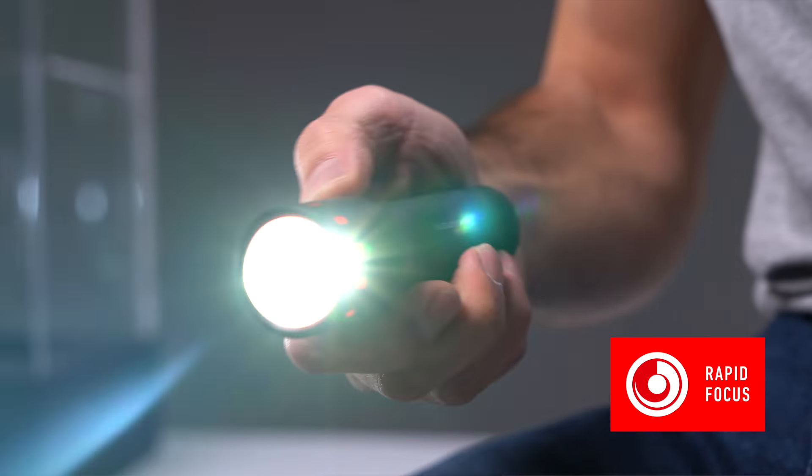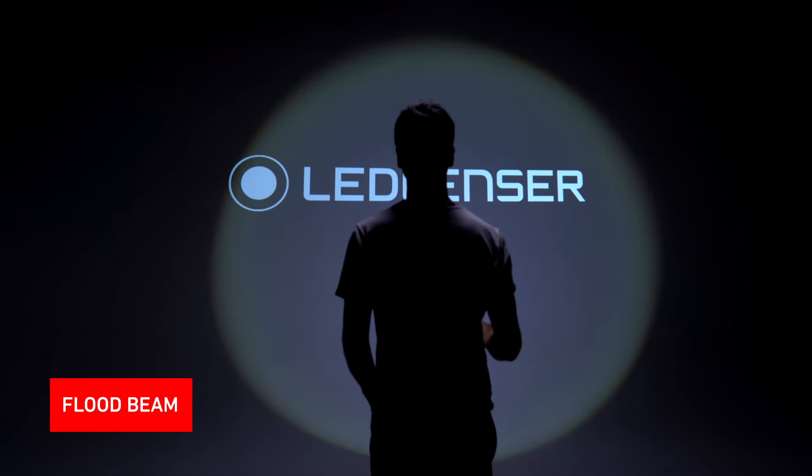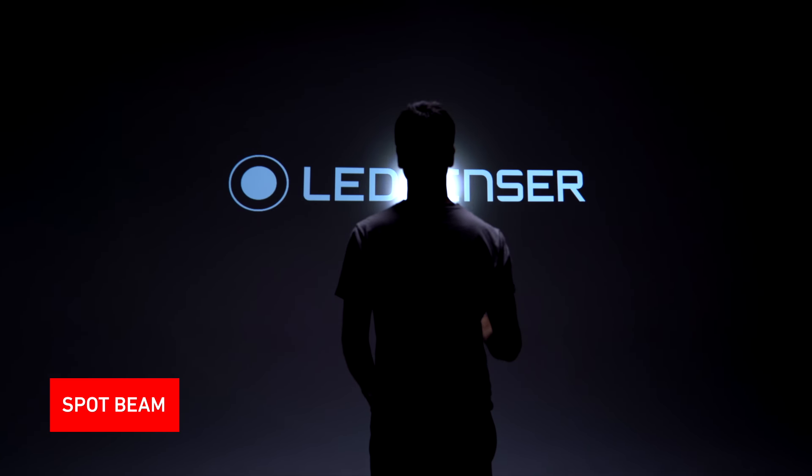Our Rapid Focus and the patented Advanced Focus system gives the user one-handed focus, providing a smooth transition from flood to spot beam.